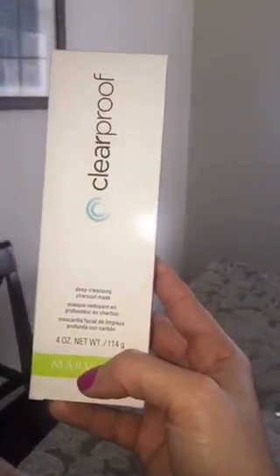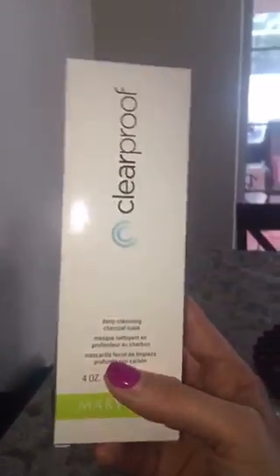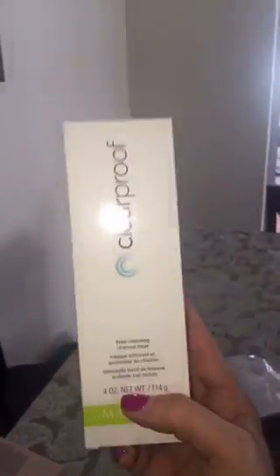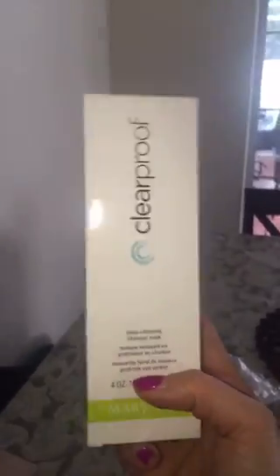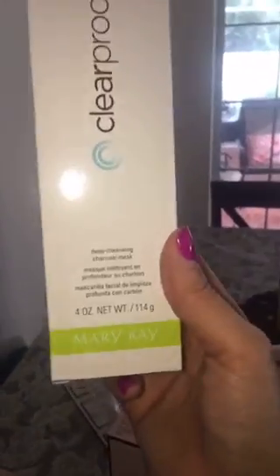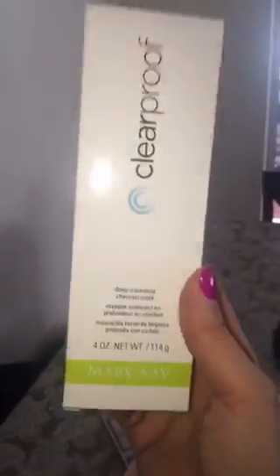And I also have one for brown eyes — gorgeous, absolutely gorgeous. The next thing I have is the deep cleansing charcoal mask. This stuff is amazing — it's now the number one best-selling product in Mary Kay cosmetics. I absolutely love it; I use this twice a week, usually on Sunday, which is my facial day. You will see your skin bright and beautiful, it will reduce the look of your pores, and it also takes away blackheads, which is fantastic.